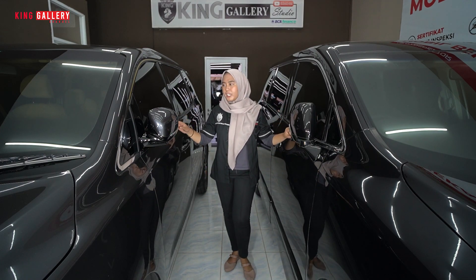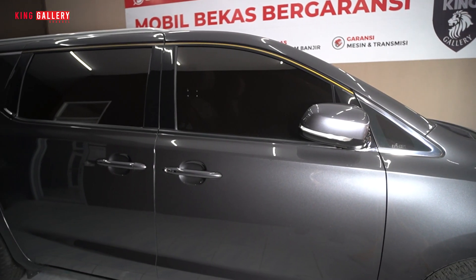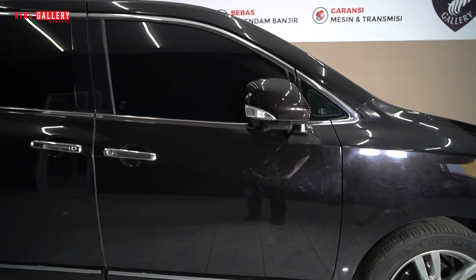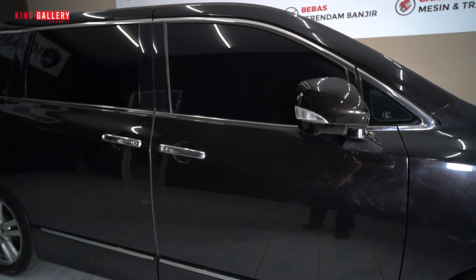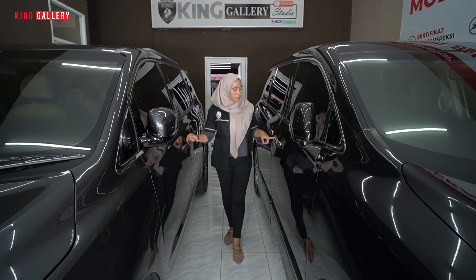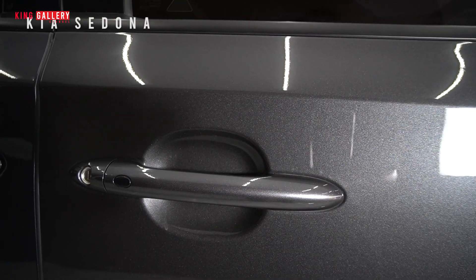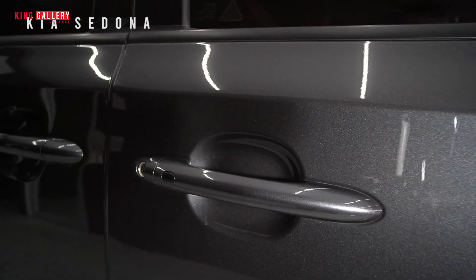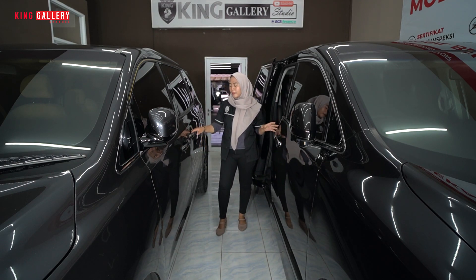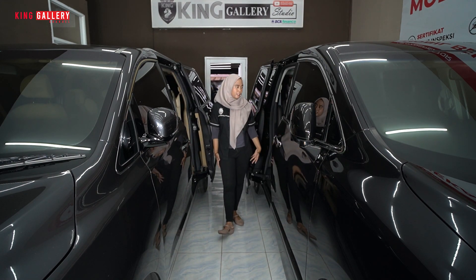Untuk bagian pintunya, Kia ada list hitam dan ada aksen warna kuning di tengahnya. Sedangkan yang Elgrand, listnya full dari depan sampai belakang berwarna chrome. Sama-sama sudah dilengkapi dengan kaca film. Untuk handle pintunya, Nissan Elgrand sudah ada sensor lock-unlock dan berwarna chrome. Yang Kia juga sama ada sensor lock-unlock, tapi belum ada chrome-nya — masih satu warna dengan warna bodi. Dan keduanya sama-sama sudah sliding door elektrik, kiri maupun kanan semuanya sudah elektrik.